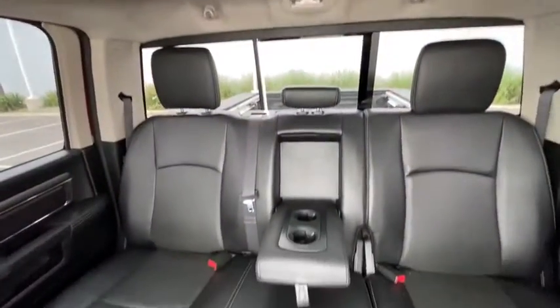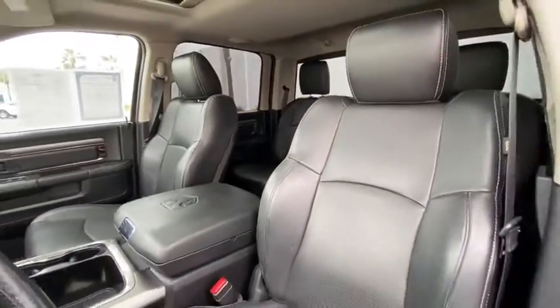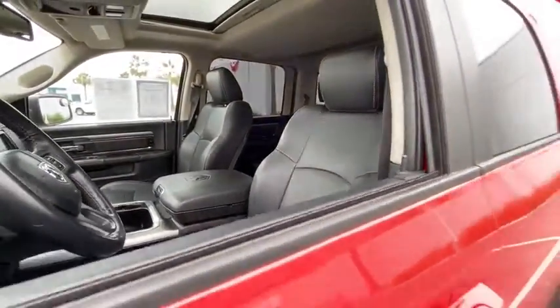Auto-dimming rearview mirror, aluminum wheels, floor mats, climate control, universal garage door opener. Your new ride is just a phone call away.